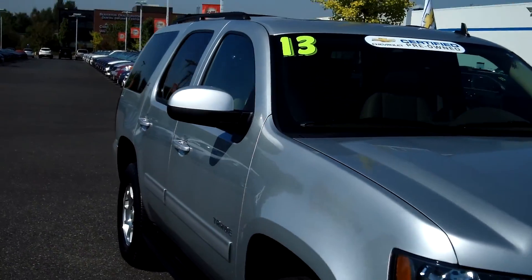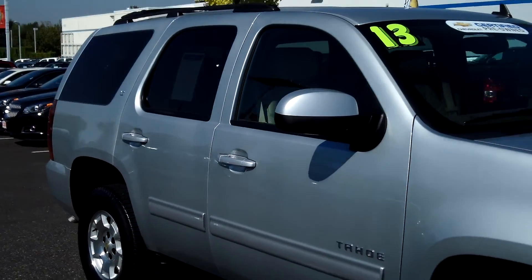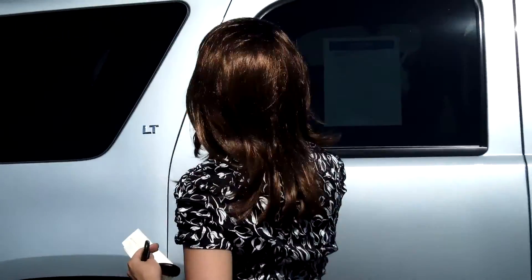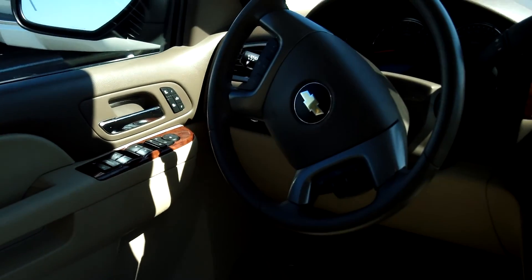This vehicle is in excellent condition. Moonroof, roof rack, satellite radio, tinted windows, it has a beautiful leather interior, it is a 5.3 liter V8 engine.